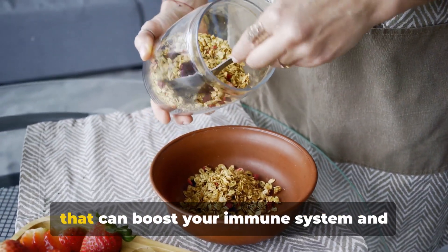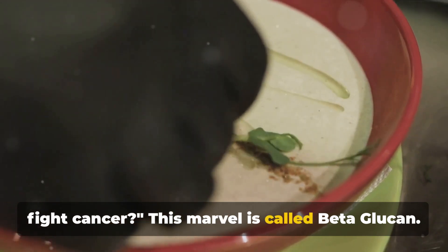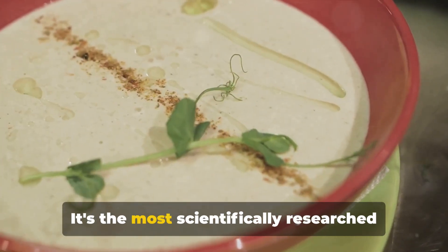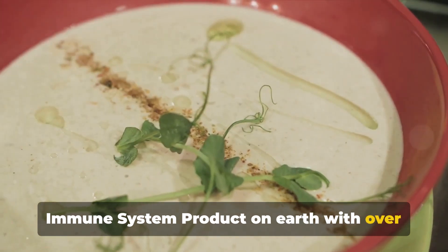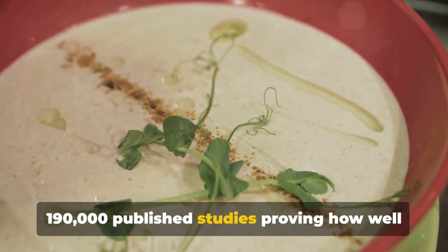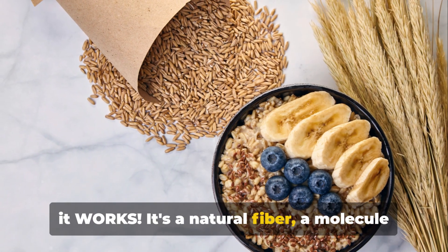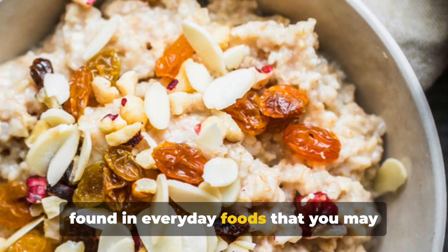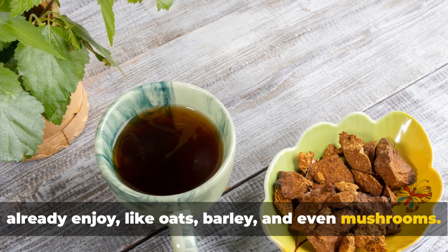Did you know there's a natural compound that can boost your immune system and fight cancer? This marvel is called beta-glucan. It's the most scientifically researched immune system product on earth, with over 190,000 published studies proving how well it works. It's a natural fiber, a molecule found in everyday foods that you may already enjoy, like oats, barley and even mushrooms.